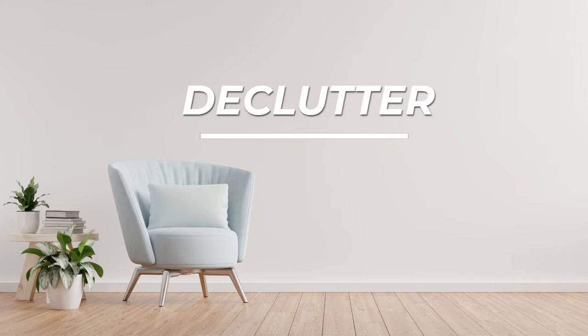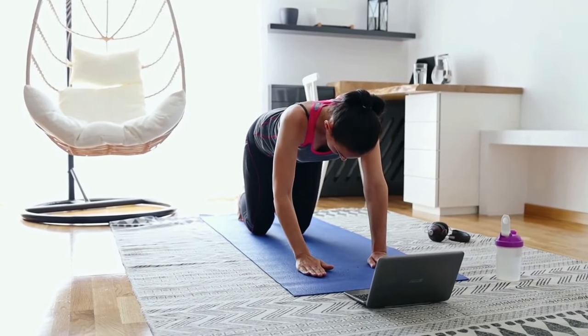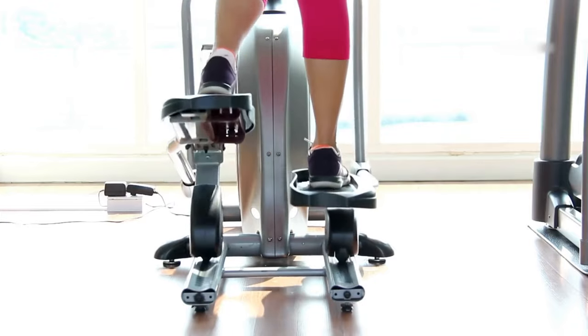Number two: declutter. Pair down the stuff in each room so each space has a defined purpose and the furniture or items in that space serve a function for that purpose. For example, if the office is also where you work out and where you do some crafting sometimes, just show it as an office or a workout room — but not both — and pack up the other items for a while.